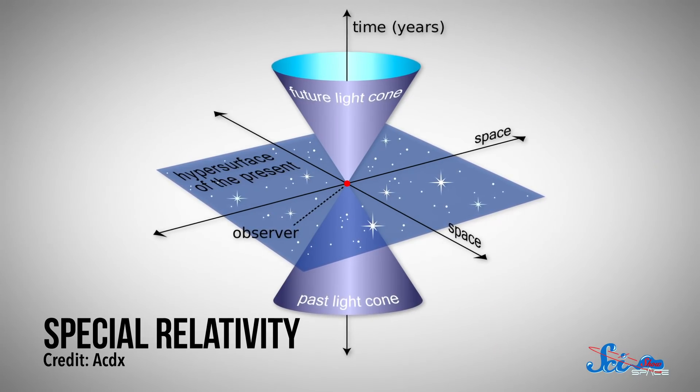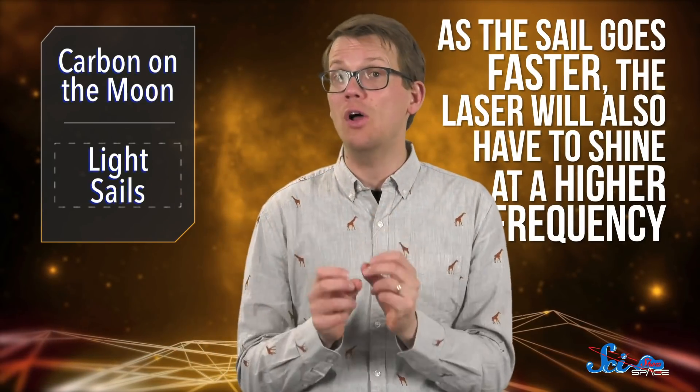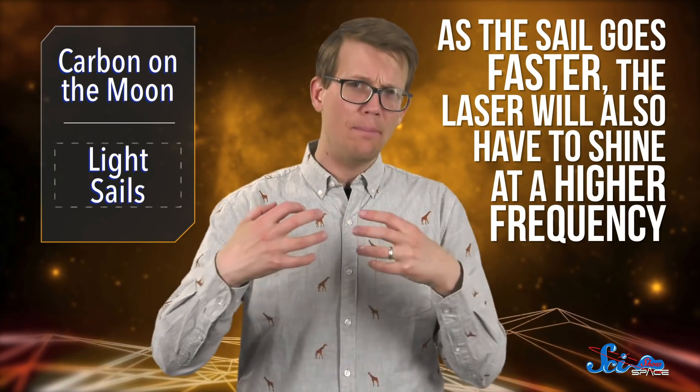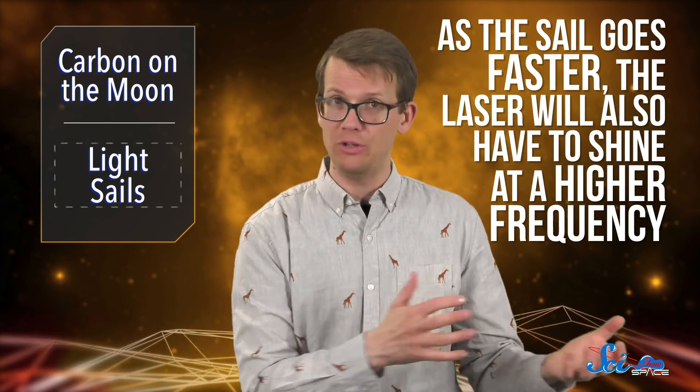And because of this distortion, it will be harder to accelerate the sail the faster it goes. As the sail goes faster, the laser will also have to shine at a higher frequency, because the light will appear stretched out from the ship's perspective, delivering less force than it would if the sail were moving much slower.